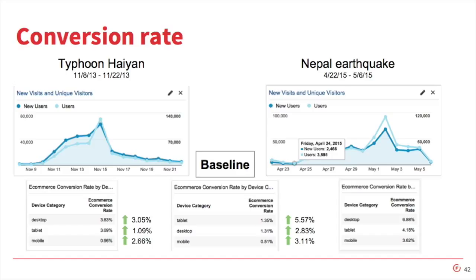And then lastly, conversion rate. There is the conversion rate we saw in the Nepal earthquake, and in the middle is the baseline. Compared to Haiyan, we were up by 3% for desktop, 1% for tablet, and 2.6% for mobile. And then against the baseline — which was all of last year, because we have a lot of seasonal traffic — we were up 5.5% for tablet, 2.83% for desktop, and 3.1% for mobile.